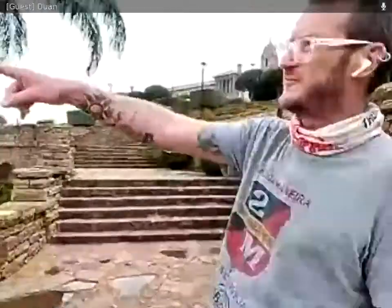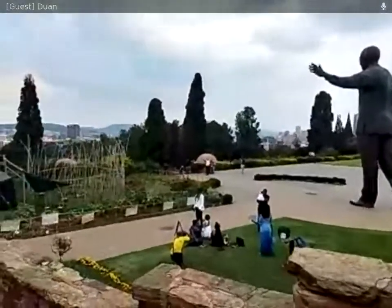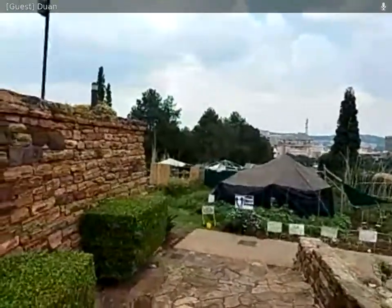We're starting to have a bit of a view of Pretoria through the trees — the center of the city. As we get higher, we'll get a better and better view of what Pretoria city center looks like.